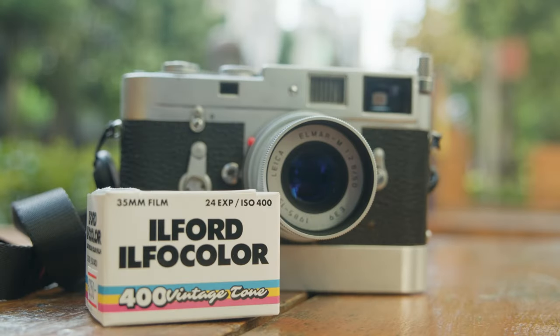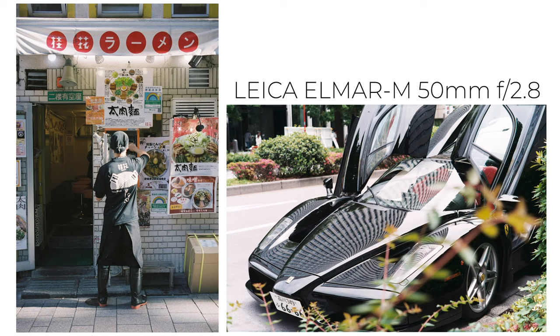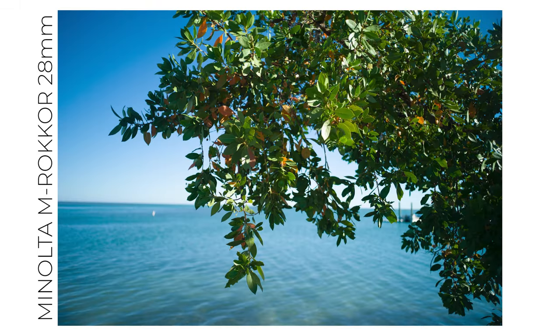As Ilford touts vintage tones right on the box, I decided to go with the Minolta M Rockar 28mm f2.8 and the Leica Elmar M 50mm f2.8 lenses. They both typically render contrasty and sharp images that retain some vintage character, so I thought it would be a good fit for this film, but even with that I was pretty surprised by how the images turned out.